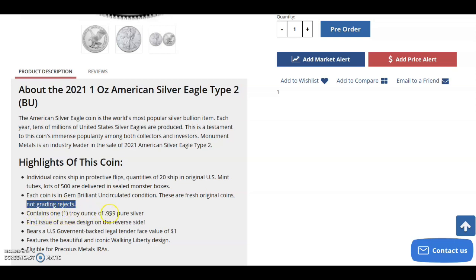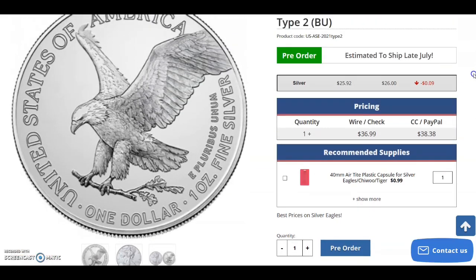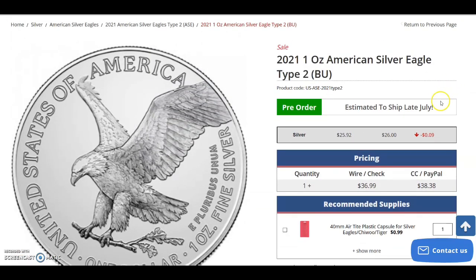The coin contains one troy ounce of .999 pure silver, is the first issue of the new design on the reverse side, bears the U.S. government-backed legal tender face value of one dollar, features the beautiful and iconic Walking Liberty design, and is eligible for a precious metals IRA.